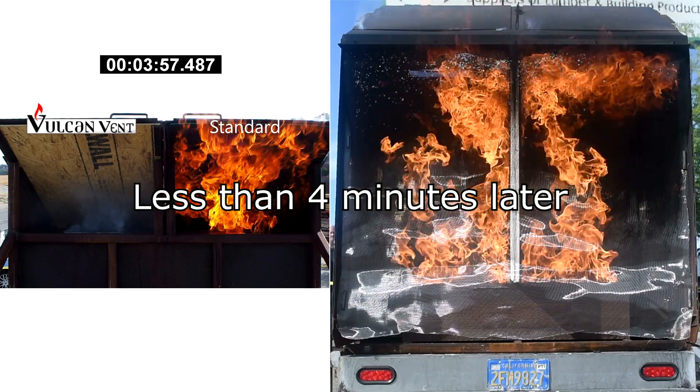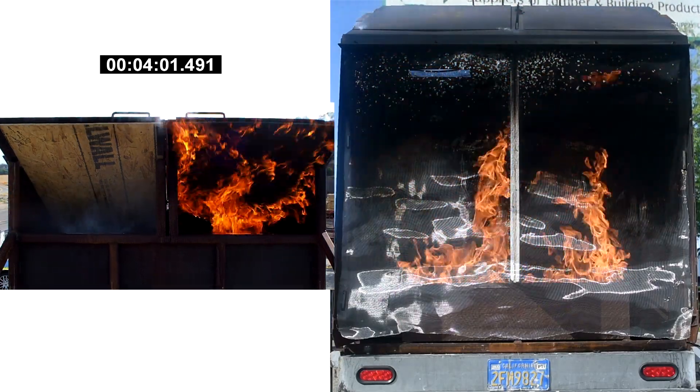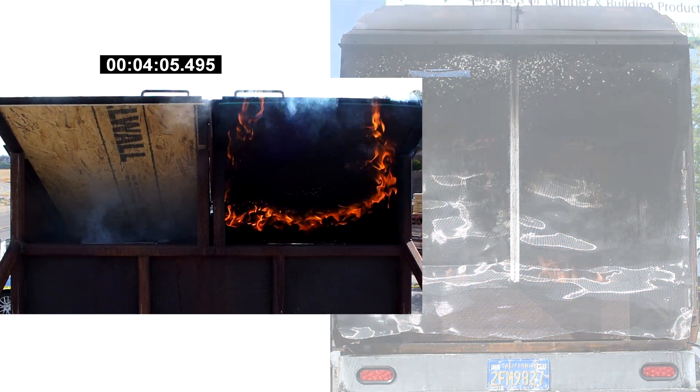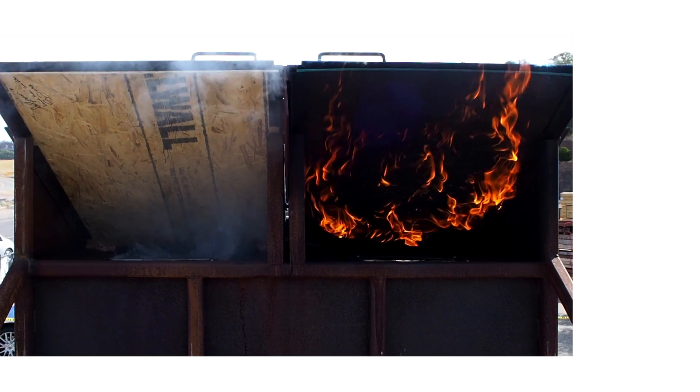The results become apparent. The Vulcan Vent is already a firewall. The standard vent allows fire to flow freely into the attic space, accelerating the risk of an encompassing fire.